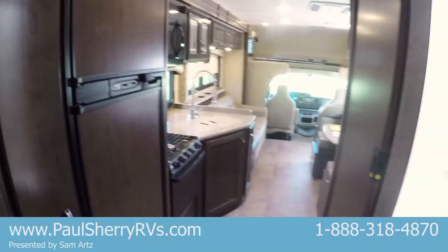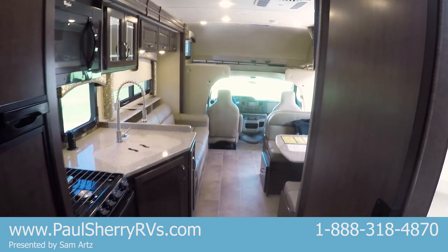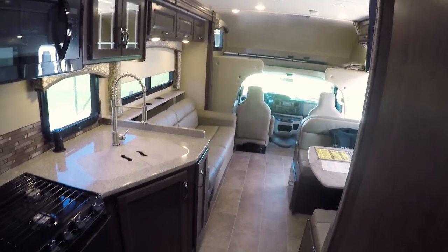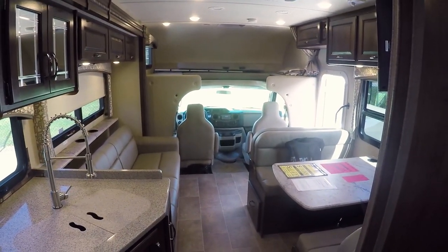If you have any questions or concerns, my name is Sam Arts — give me a call. 937-778-5250 is our phone number. We're at Exit 83 in Piqua, Ohio. Visit us on the web at PaulSherryRVs.com. Thanks for watching our video — have a great day.